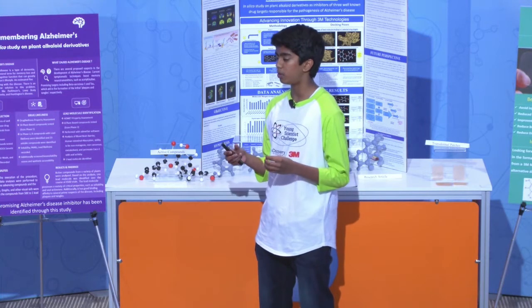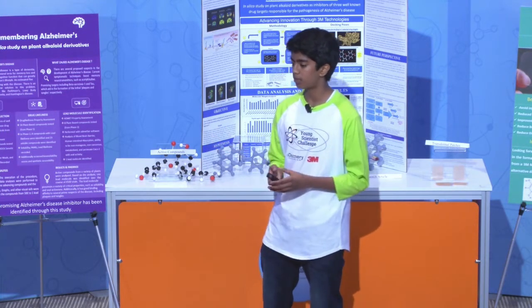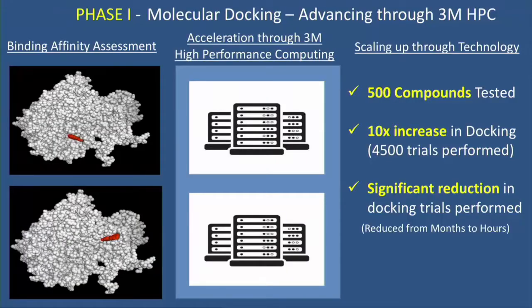In this case, I wanted the binding energy between the plaques and tangles and the compound I generated to be as high as possible. We generate this binding energy by trying multiple poses of the red compound in complex with the white target, which in this case would be the plaques and tangles. However, this process can be very labor-intensive and time-consuming.